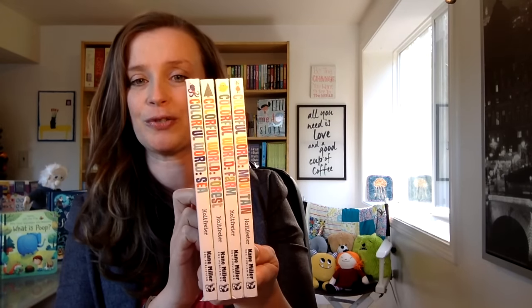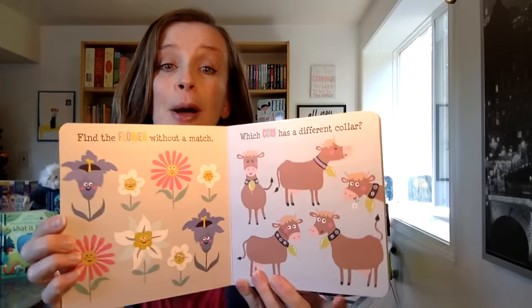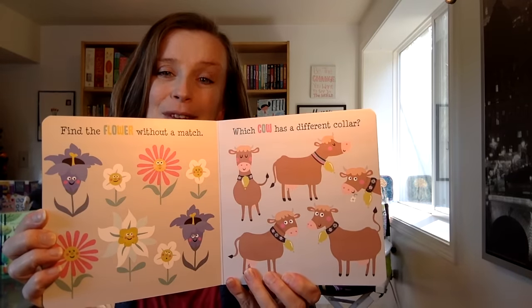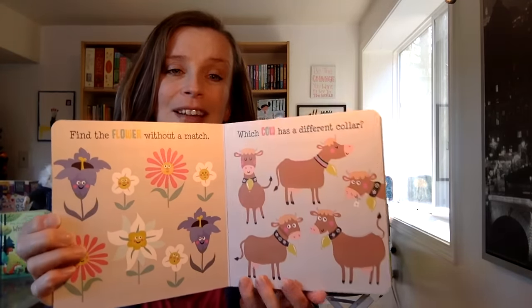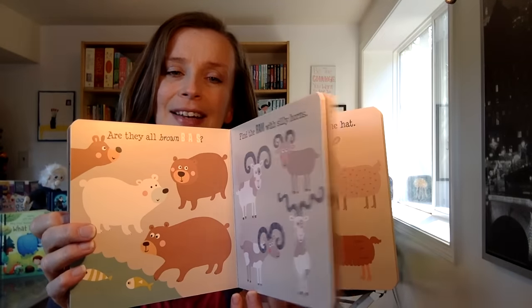We have a new series from Kane Miller called Colorful World. We have Under the Sea, Forest, Farm, and Mountain — adorable little sturdy board books with fun animals and different things they're going to find, like here in the mountain. It also asks a question on every page to engage children in the illustrations and really look at the detail. It's just so much fun — a great series for young minds.